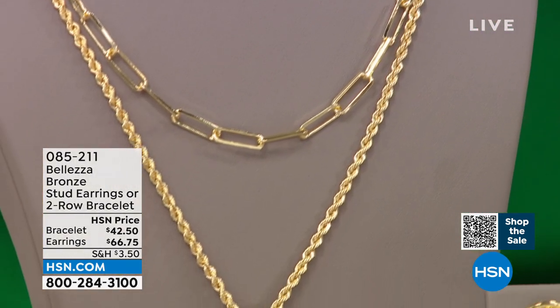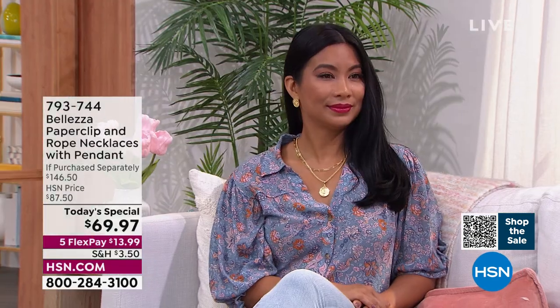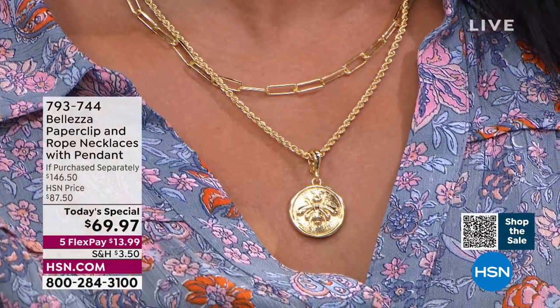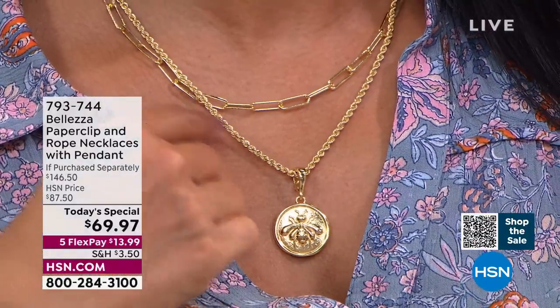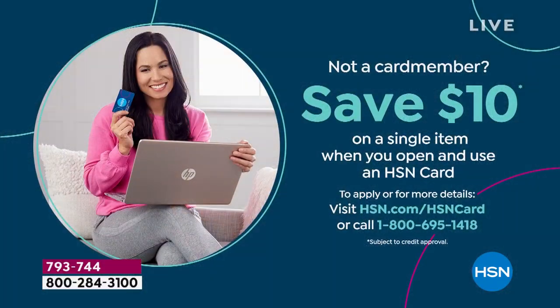Everything is available at five FlexPayments. If you have the HSN charge card, it brings it down to under $12 — six months of payments. If you don't have the HSN charge card, perfect opportunity to apply. As soon as you're approved, you could take $10 off the Today's Special. That's a one-day special — we launch at midnight and offer it until sellout or until a brand-new day starts.